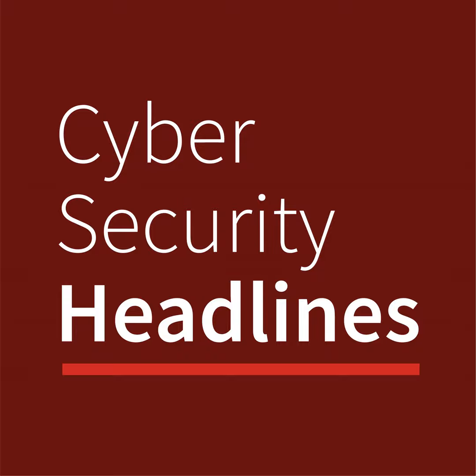From the CISO series, it's cybersecurity headlines. It's Thursday, September 23rd, 2021.